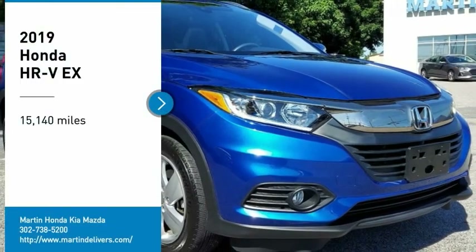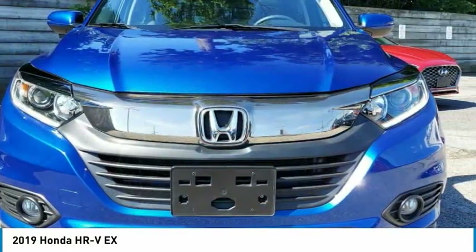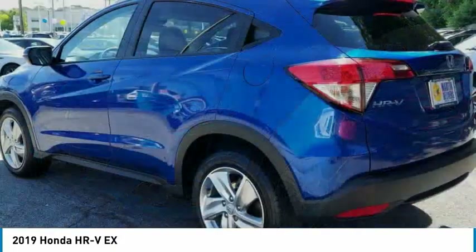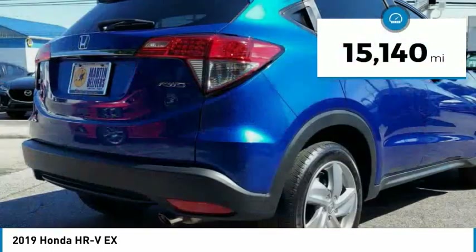Stop by and take a look at the 2019 Honda HR-V. The HR-V has a good-looking exterior with a clean design. It comes with a well-tuned suspension and a handsome and flexible interior with tons of options to choose from. This vehicle has less than 20,000 miles.